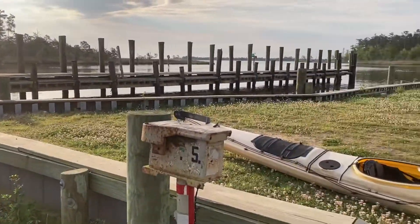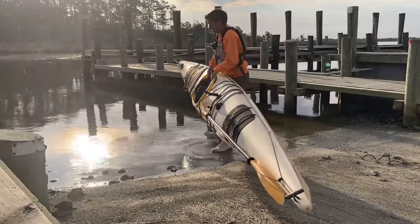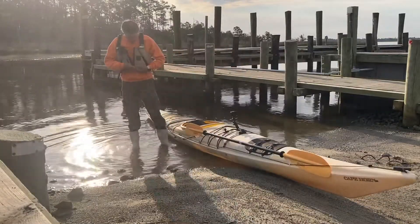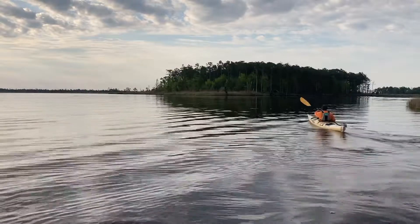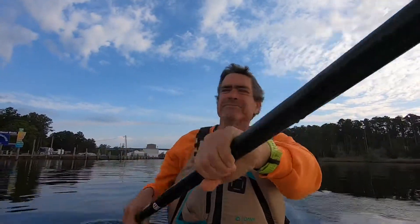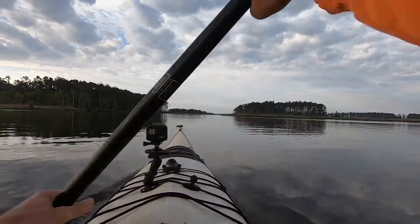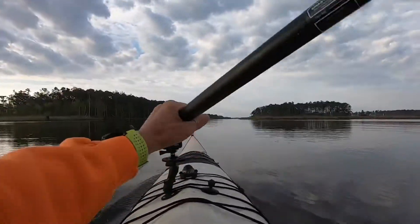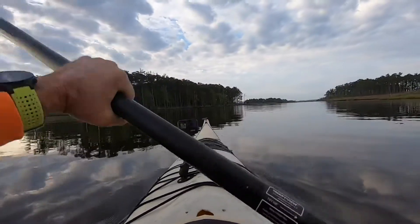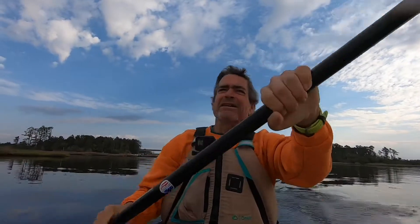There's the Intracoastal Waterway. All right, let's get on it. We're out of here. Beautiful morning. Ball Island right here. We'll get a little distance under our belt and check back in with you.